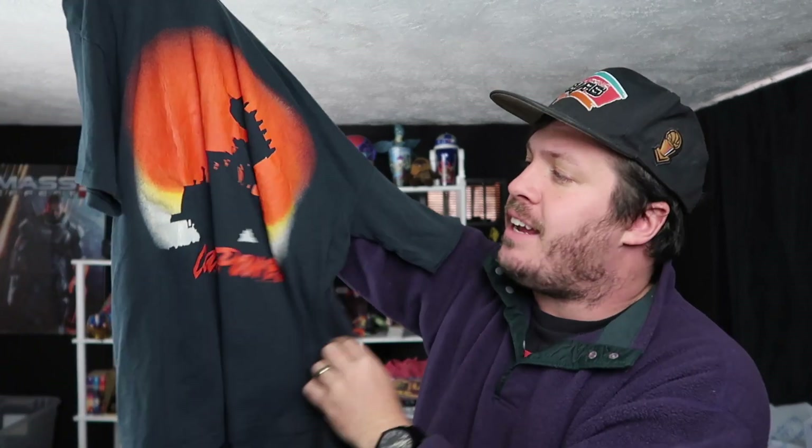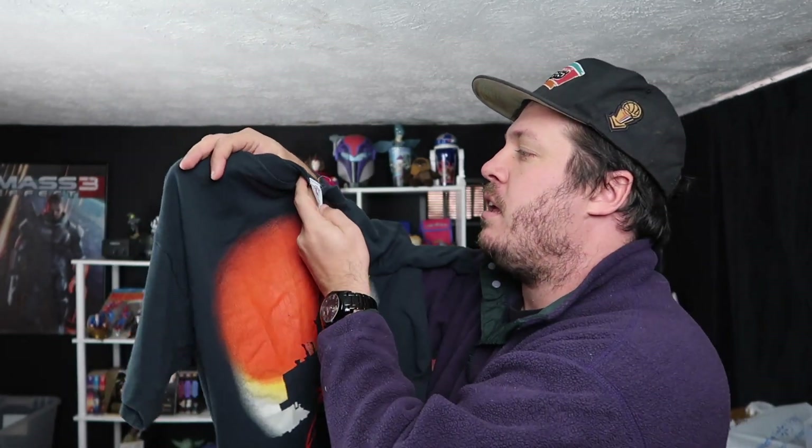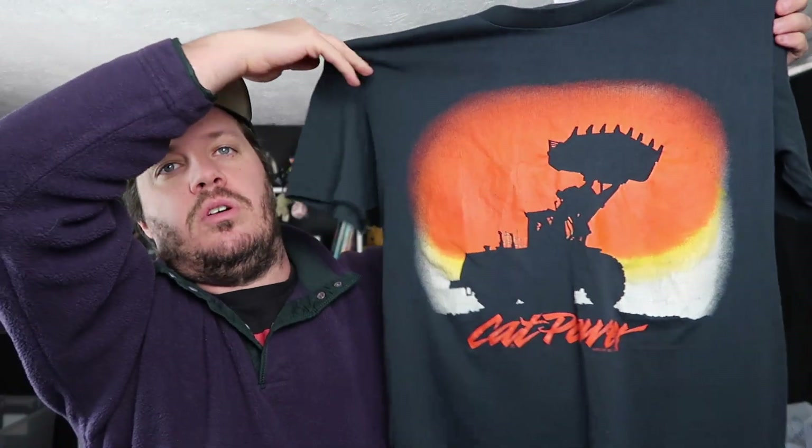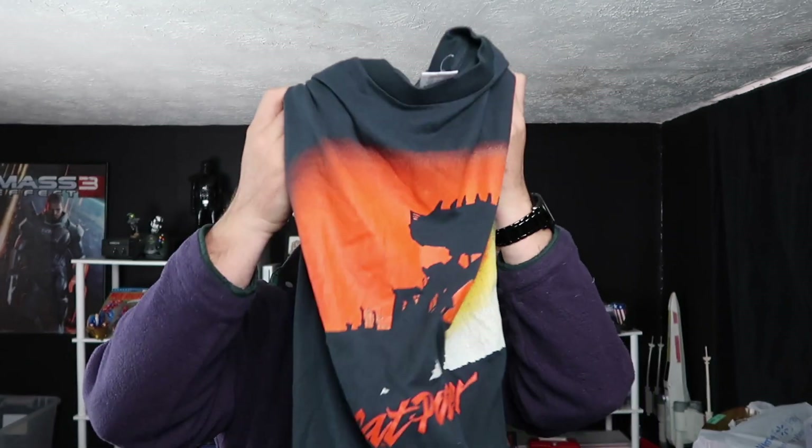Let's get it started with number five — we have this 1990, it says it right down here, Caterpillar Industries Cat Power single stitch t-shirt on a Hollebeck brand tag. This thing is super thin, super dope. Again, single stitch — I haven't found anything like this anywhere on the internet, but it's super cool. Love that cool silhouette of the excavator there. My son would really love this t-shirt, though it will not fit him. Caterpillar vintage stuff is pretty hip and pretty cool, so this t-shirt should do pretty good.